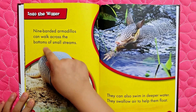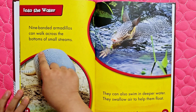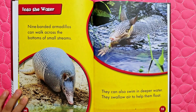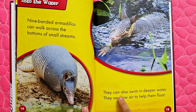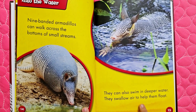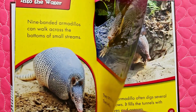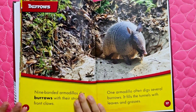Into the water: nine-banded armadillos can walk across the bottoms of small streams. They can also swim in deeper water. They swallow air to help them float — really smart of them to float.